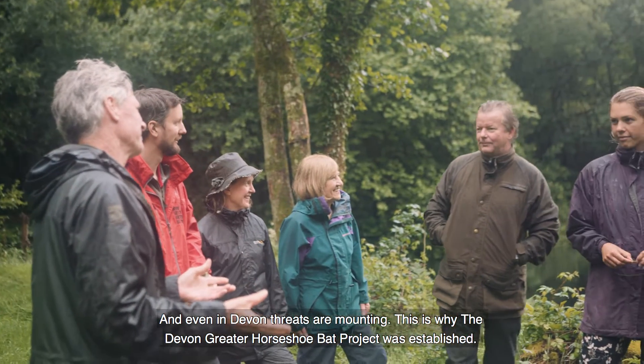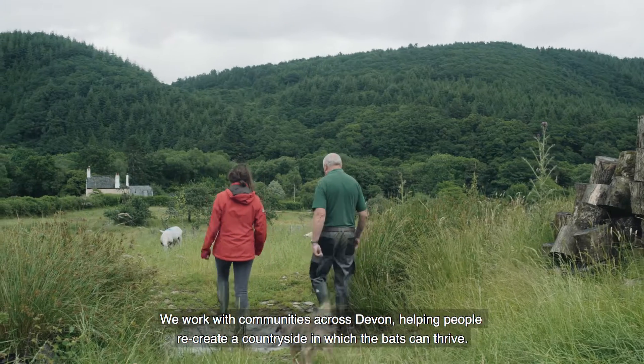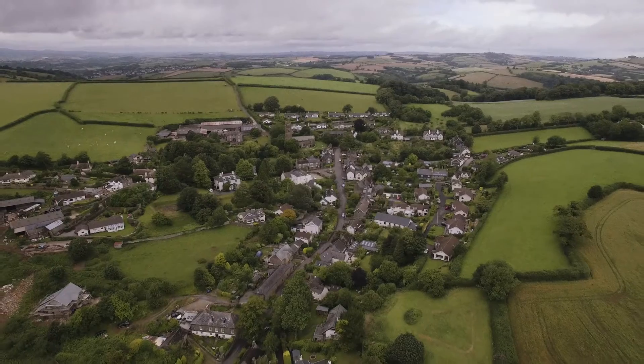This is why the Devon Greater Horseshoe Bat Project was established. We work with communities across Devon, helping people recreate a countryside in which the bats can thrive.